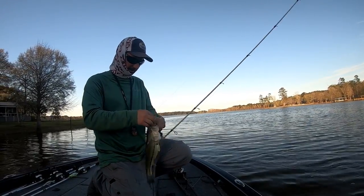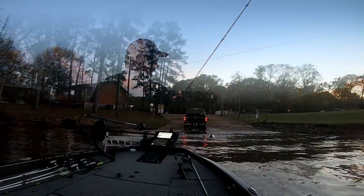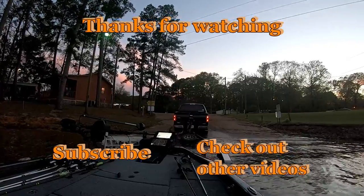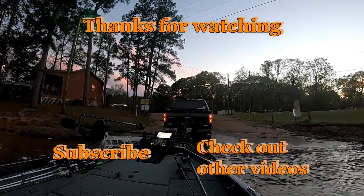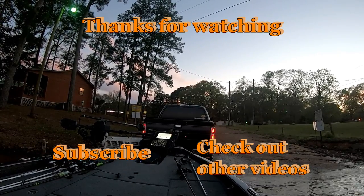That's gonna wrap up my first three days of my Toledo trip. My next video should be out in a couple days and it'll cover the last two days I was here. Thanks everybody for watching — please subscribe if you haven't already, and good luck. I'll see you out there.